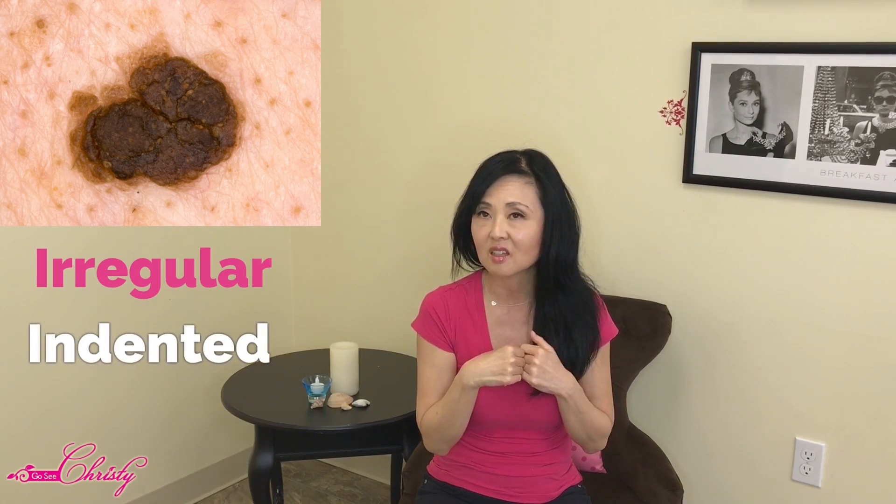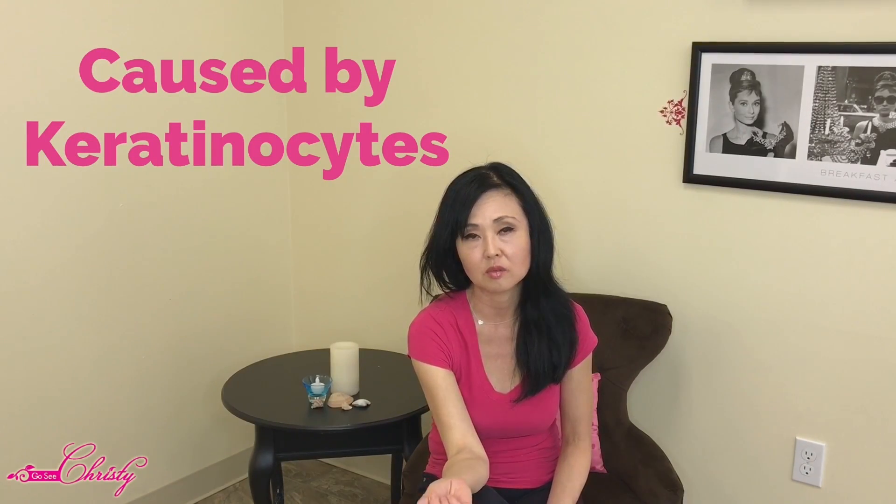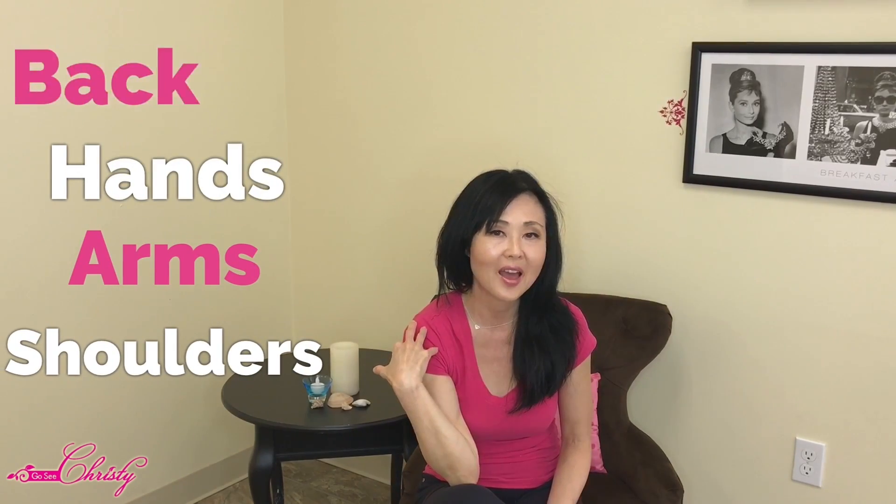They can be rough, irregular, and indented, and sometimes have a waxy or yellowish-brown look, ranging in color from brown to dark brown to black. They can be scaly, bumpy, and even itchy, and they can run in families. They're caused by keratinocytes — cells that create keratin. They're usually found in areas with regular sun exposure — face, hands, arms, shoulders, back, trunk areas, and even the scalp.